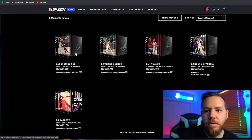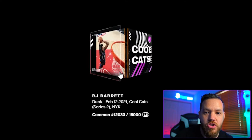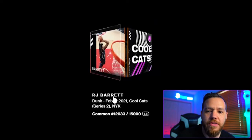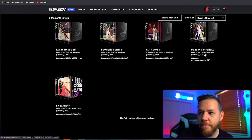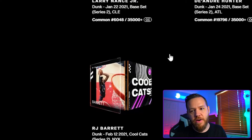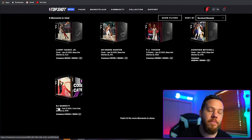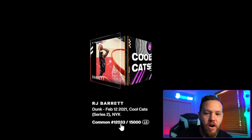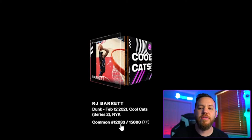These four cards are all CC with 35,000-plus and are common base set cards, so their value won't be as high. Now the RJ Barrett card is different — it's from the Cool Cats set, not the base set series two. It's still a common card but from a different set. It was minted as number 12,033 out of 15,000. Having a high mint number takes away from value — you generally want a lower number.